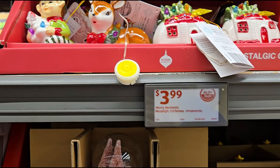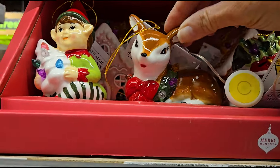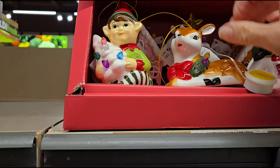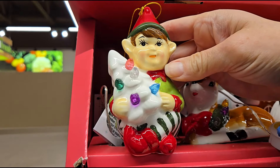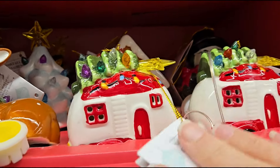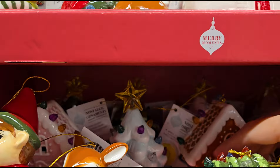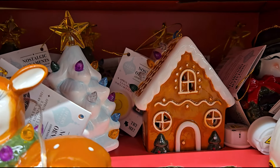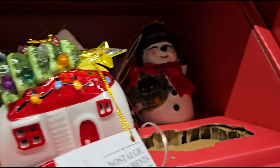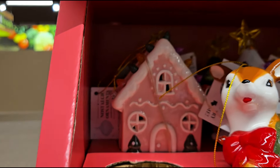Let's move on to some nostalgic Christmas ornaments for $3.99. Look how pretty — and they light up. Look at the little reindeer, how precious, and the little collar lights up. They even have the elf, a camper that lights up, a Christmas tree, a gingerbread house, and a snowman. They're ceramic and very cute. There's also a pink gingerbread house — I love that one.